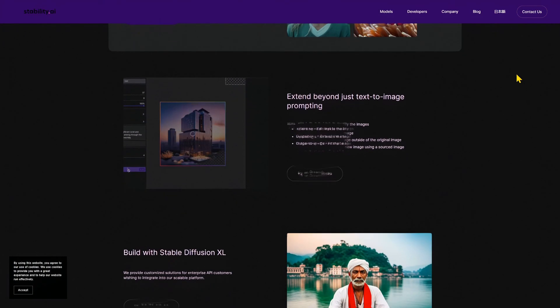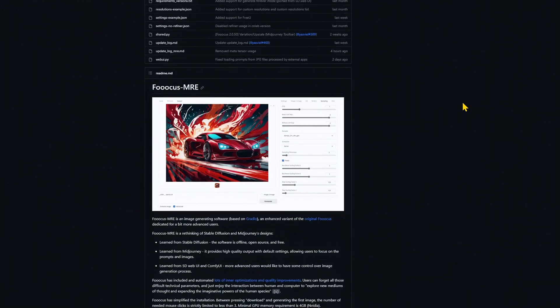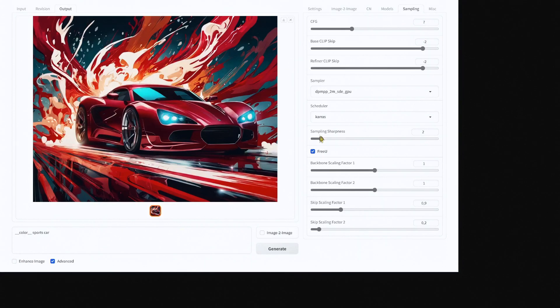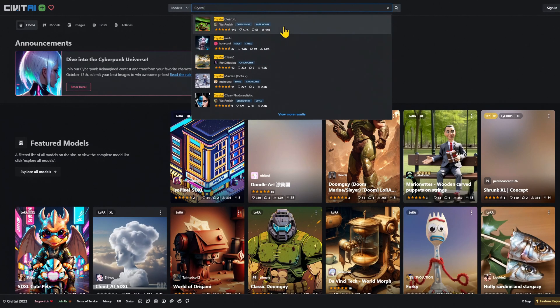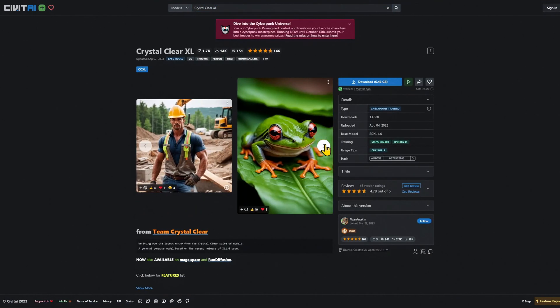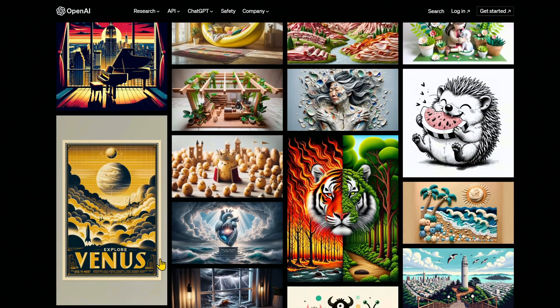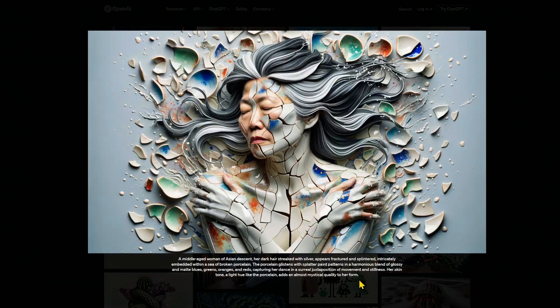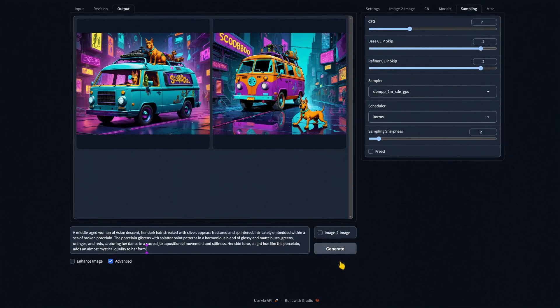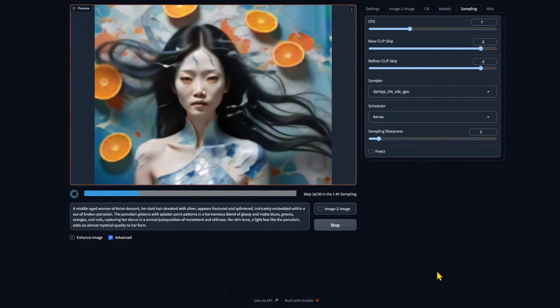We'll be using Stable Diffusion XL within the GUI Focus MRE, and for this test we'll be using the CrystalClear XL Checkpoint model. I don't know how cherry-picked these DALL-E3 images are — I'm guessing they probably are, as I'm sure they want to put their best foot forward when presenting this new generative AI. So full disclosure: with this test we generated 4 images for each prompt and picked the best one out of the 4. Here we go.